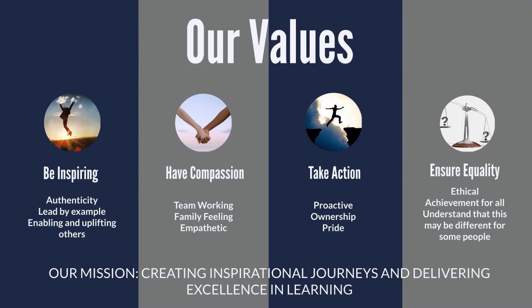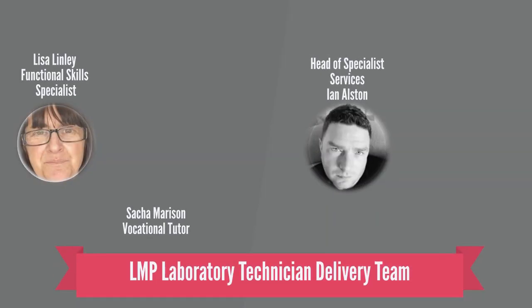Your own organization may have its own set of core values, which will be discussed throughout your apprenticeship journey. LMP has a dedicated laboratory technician team to support you throughout your qualification. You will have access to tutors who are industry specialists, functional skills Maths and English specialists, and a head of department who will support you with any concerns you may have whilst studying with us.